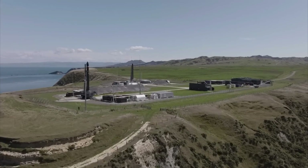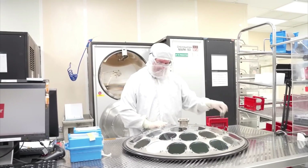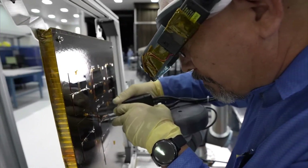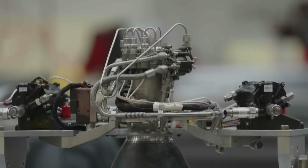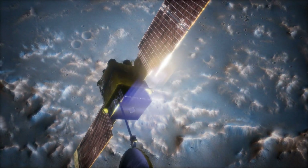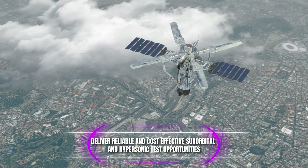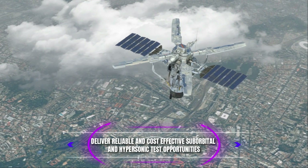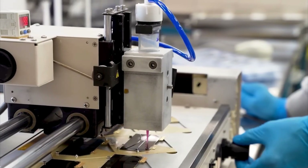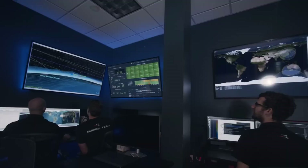Rocket Lab's track record of delivering tailored and reliable space capabilities for the civil space and national security communities makes Haste an extension of their existing capabilities. The success of the Haste program will likely depend on its ability to meet the unique needs of this market and deliver reliable and cost-effective hypersonic and suborbital test opportunities. Rocket Lab has already signed up a few customers interested in using the Haste rocket for hypersonic and suborbital testing.